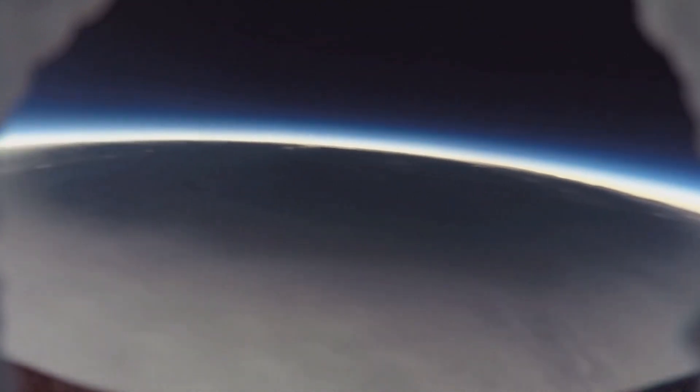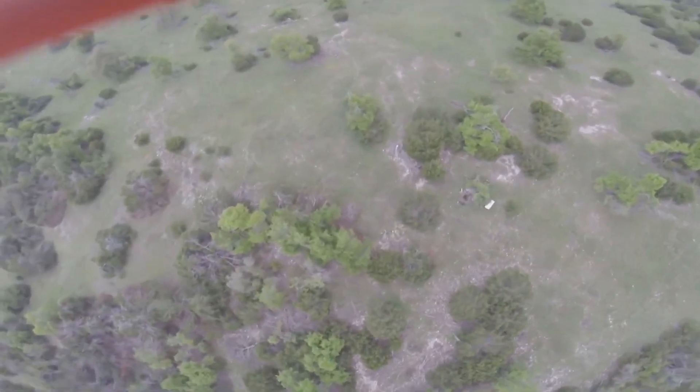The weather balloon flew 20 miles up and captured the eclipse before the balloon burst, and an attached parachute brought the cameras back down to Earth. It was like a combination of Easter and Christmas — the Easter egg hunt being finding our module where it landed.